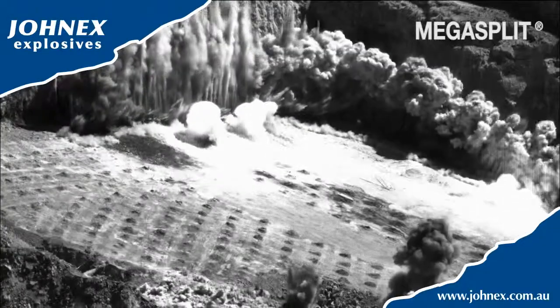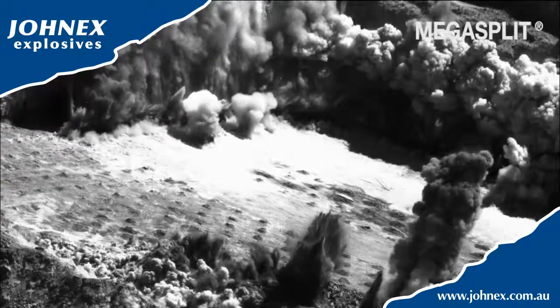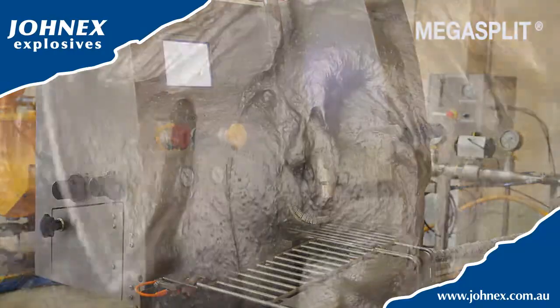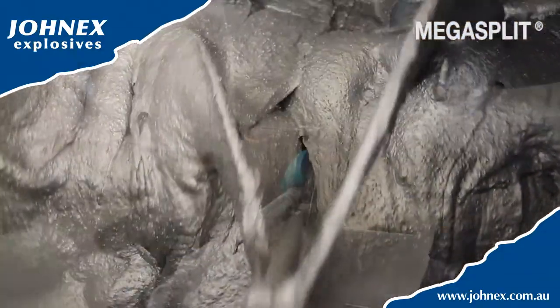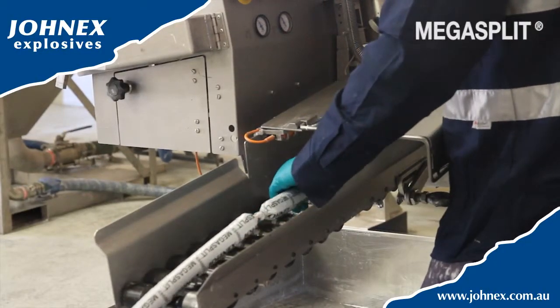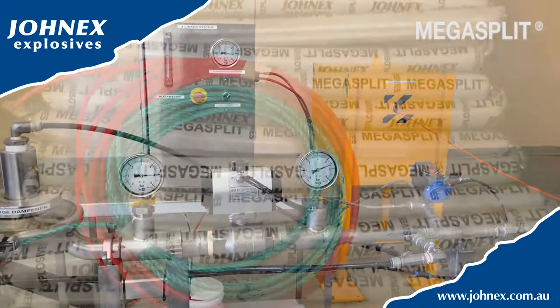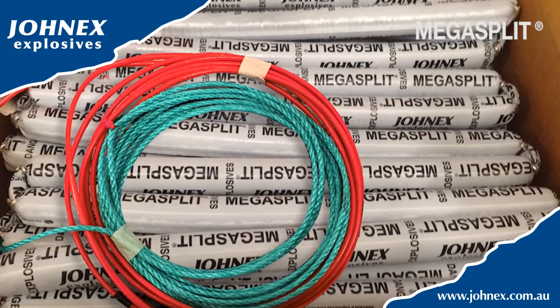Effective pre-split requires precise control in the distribution of force along the blast. Mega Split has been designed with this flexibility in mind. Mega Split consists of a continuous daisy chain of cartridge explosives in single or double configurations, linked by varying lengths of detonating cord. Mega Split has a minimum breaking strain of 75 kilos and can be manufactured with supporting twine along your applications.